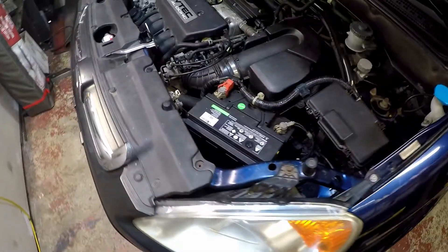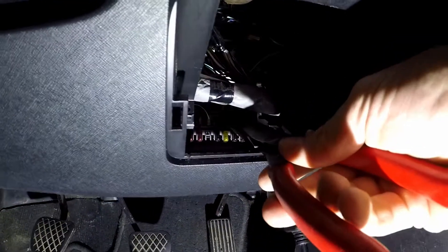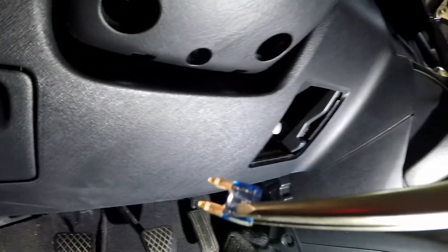We'll shut it off, pull the fuse for the fuel pump, and run the rest of the fuel out. I can barely see, so I doubt you can see, but it has been pulled.